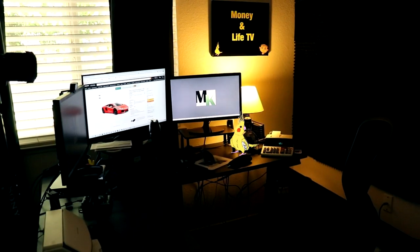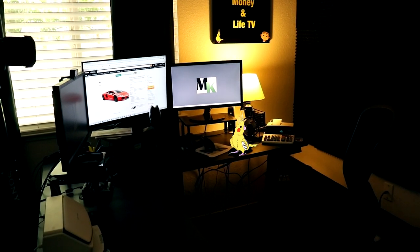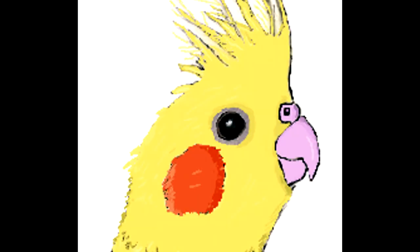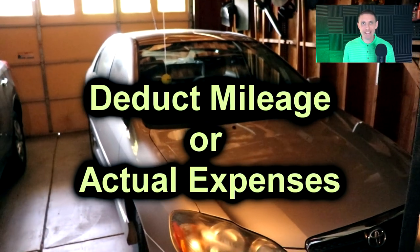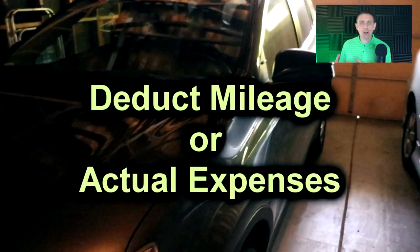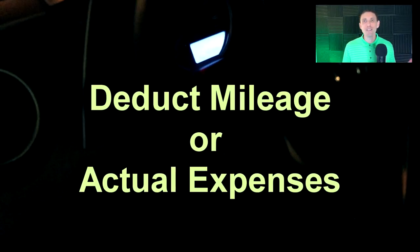From the last video we know we can deduct our miles when we use our car for business — but now you're saying we can deduct our actual vehicle expenses? Even the car wash? Yes, even the car wash! When it comes to deducting vehicle expenses for business, you can choose to either deduct the standard mileage or the actual expenses you incur on your vehicle — the expenses mentioned at the beginning of this video. Which you choose is totally up to you.